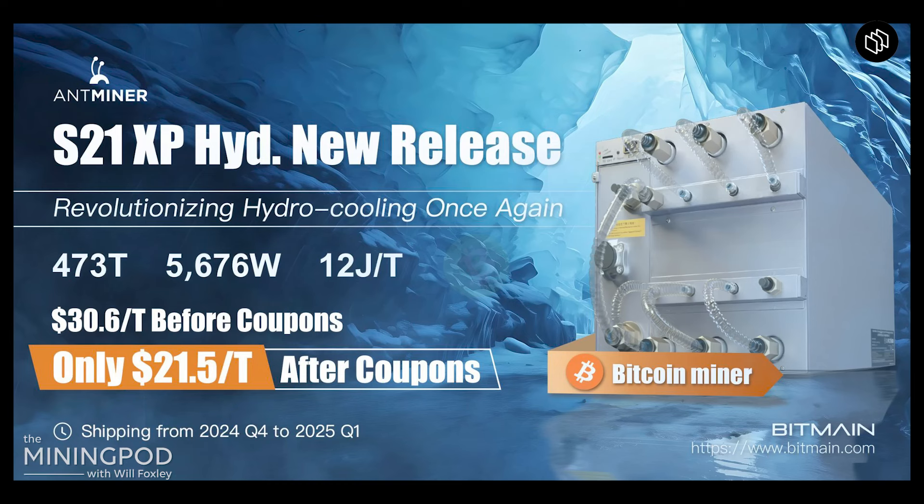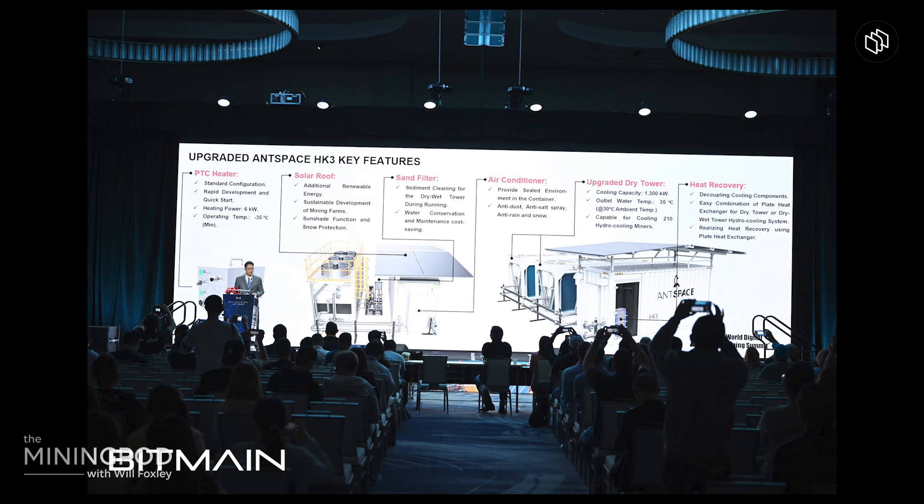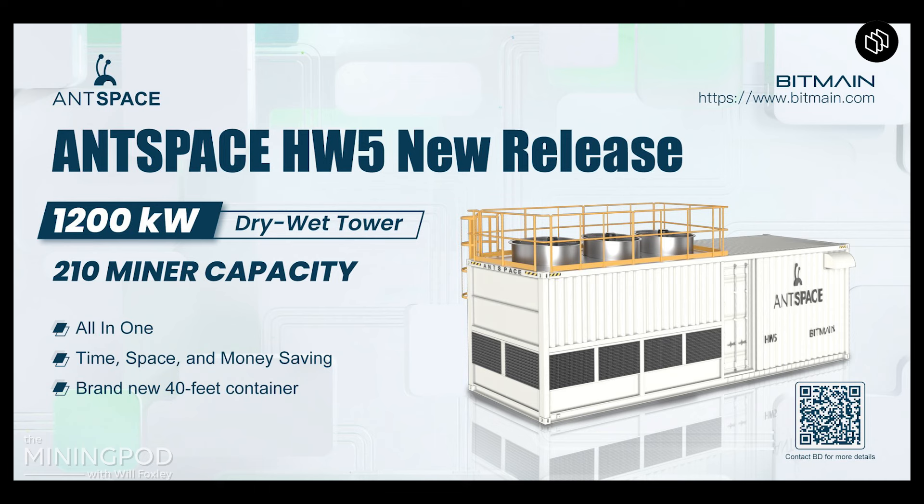For the S21 XP Hydro, it clocked in at 473 terahash per second at 12 joules per terahash, at $21 per terahash after the coupon, and it's not shipping until Q4 of this year or Q1 of next year. For the S21 XP, it's clocking at 273 terahash at 13.5 joules per terahash — I didn't get the pricing on this one but assume it's in a similar ballpark. Normal form factor for all these. One thing to note is that Bitmain is really pushing their AntSpace boxes now. Those last versions didn't do super well in the field, especially in West Texas where the water has a lot of calcium.